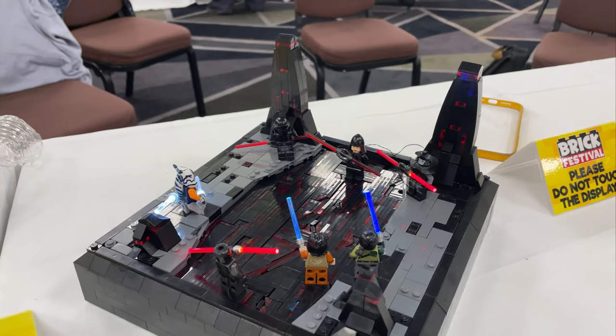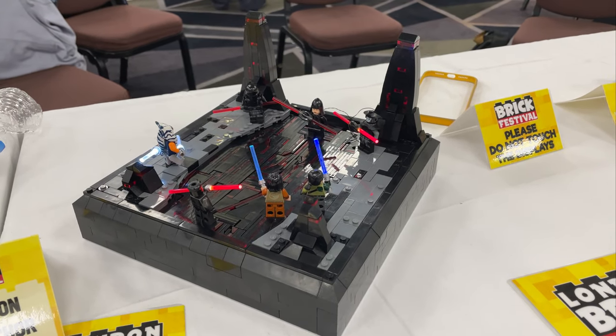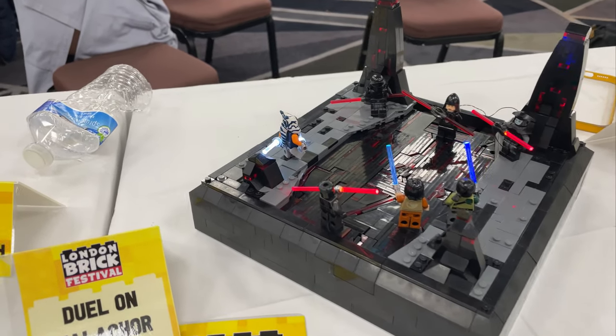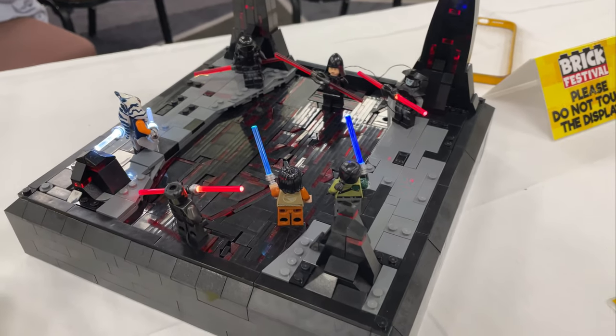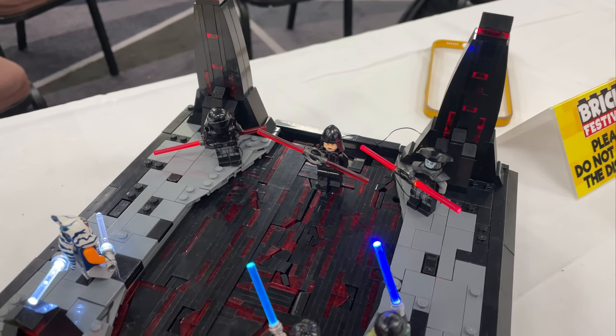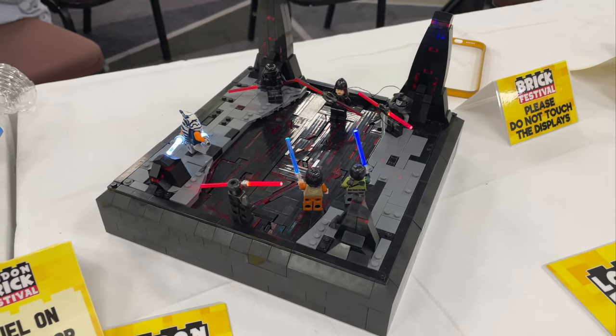We had our Aussie friend Brick Mad Sam come over as a guest build for us, and he took part in the collaboration. He took on Rebels — we've got the Season 2 finale where we've got Ahsoka, Maul, Ezra, and Blackhead Kanan. He is flexing that Blackhead Kanan on display here, against some of the Inquisitors on Malachor. That's really, really nice.